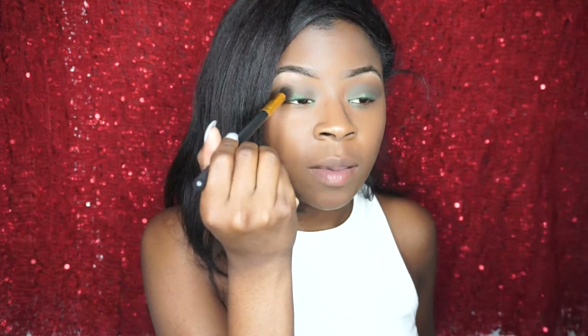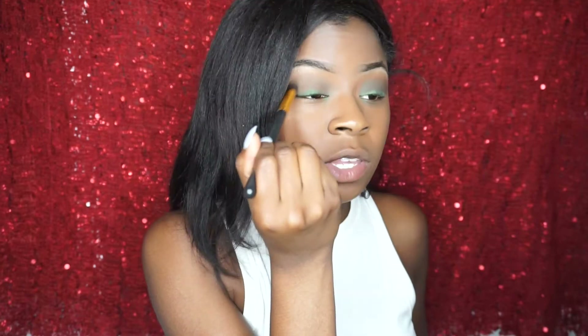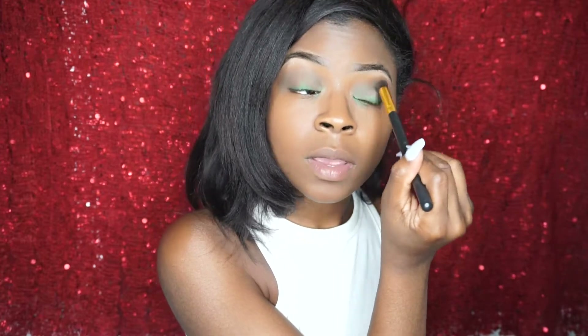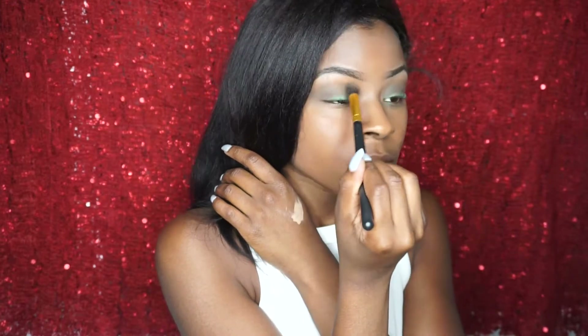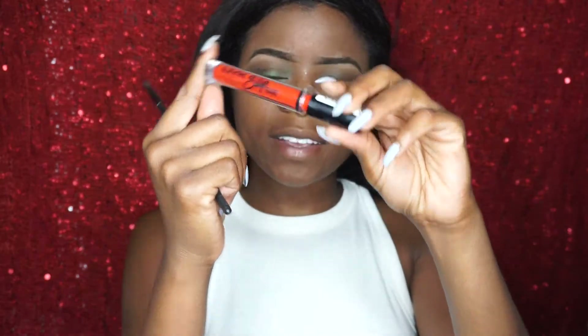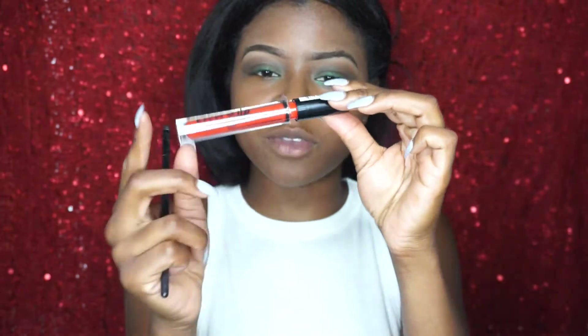Now I'm just taking more of that brown eyeshadow and I'm just going to go over that green just to give it more of a darker look. And I'm just using a blending brush. Next I'm going to use this NYX — this is my first time using this.